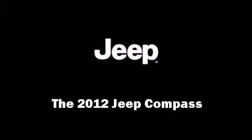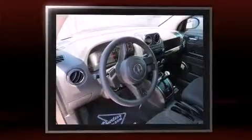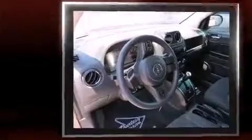Experience driving perfection in the 2012 Jeep Compass. With less than 30,000 miles on the odometer, this four-door sport utility vehicle prioritizes comfort, safety and convenience.